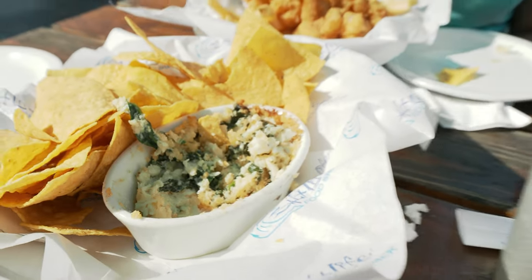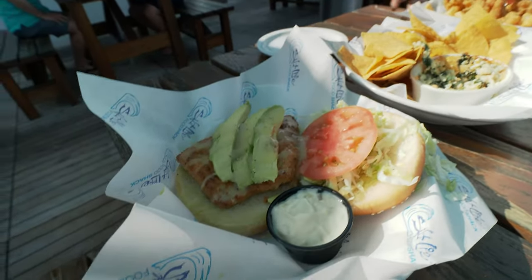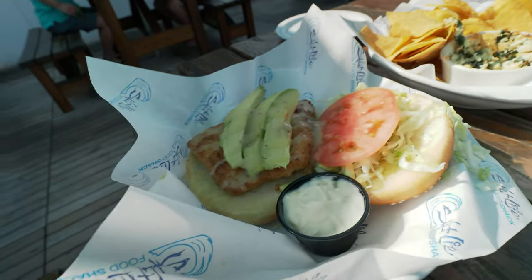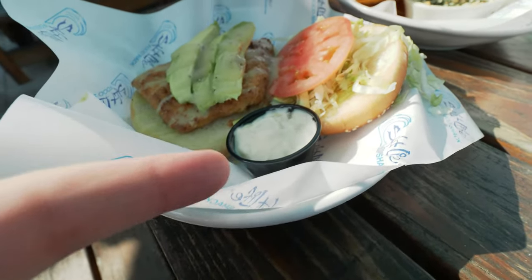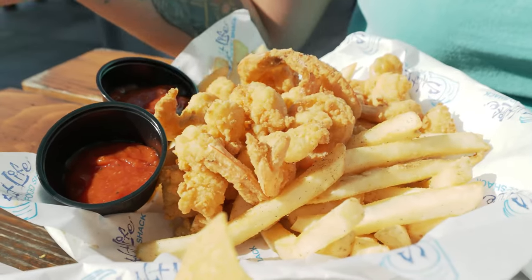While we dig into this teaser, our main food actually showed up really fast - that was really fast service. Here's my grouper sandwich. It's got some avocado, tomatoes, and what is that, some tartar sauce? That's probably pretty good. What'd you get? Fried shrimp. That looks really good too, and cocktail sauce.